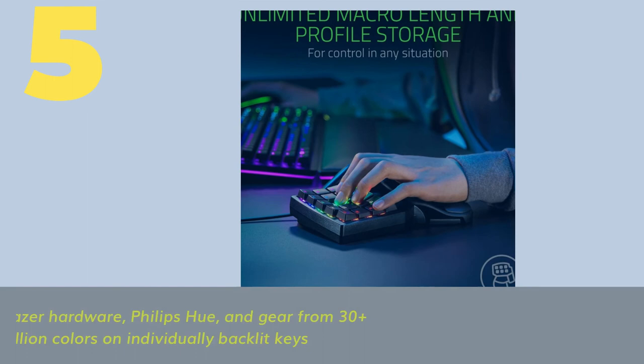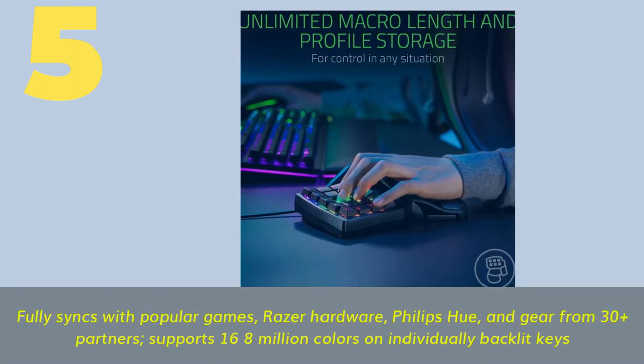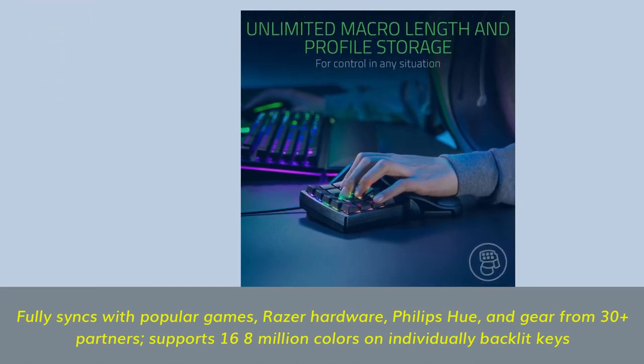No.5: Fully syncs with popular games, Razer hardware, Philips Hue, and gear from 30-plus partners, supporting 16.8 million colors on individually backlit keys.